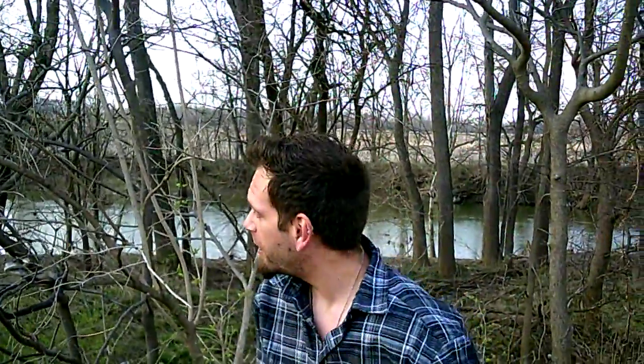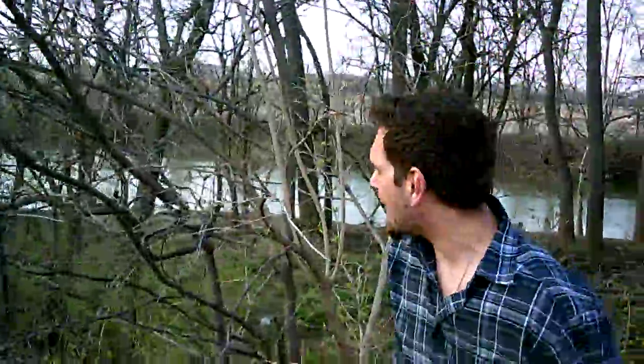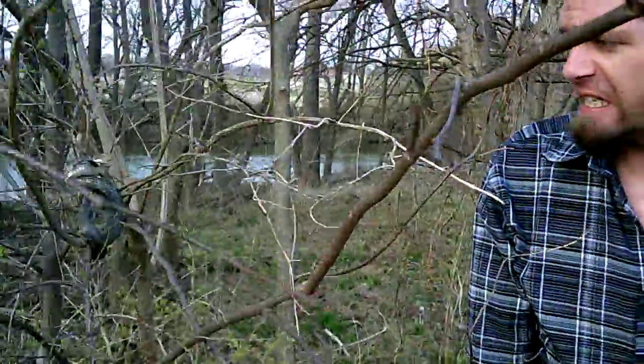Hey guys, John with Diggin' Nature. I got a juvenile black rat snake in this honeysuckle. It is March 25th, 2017.